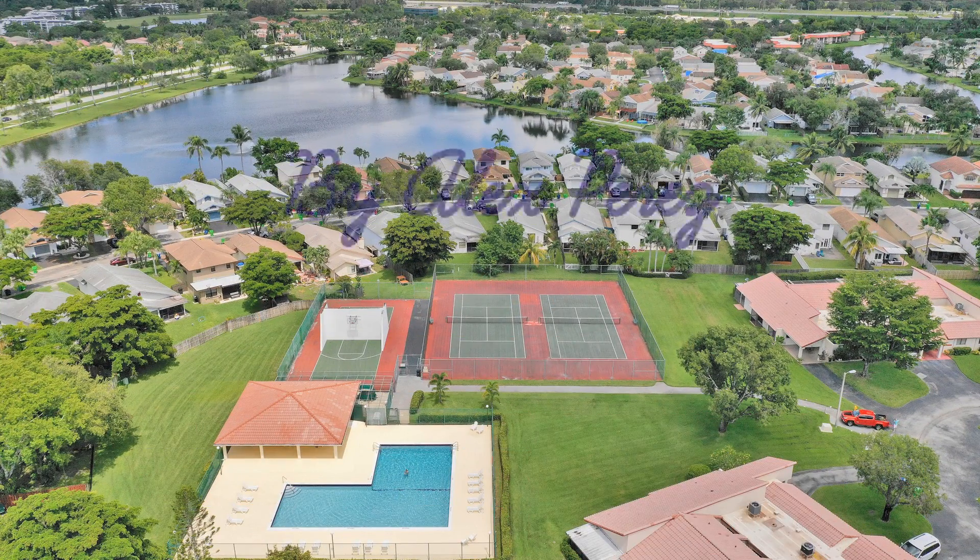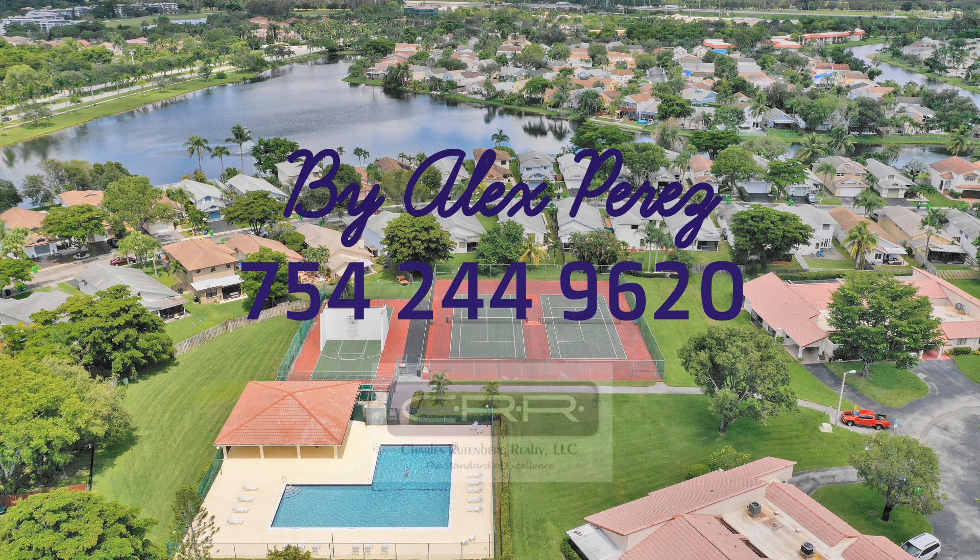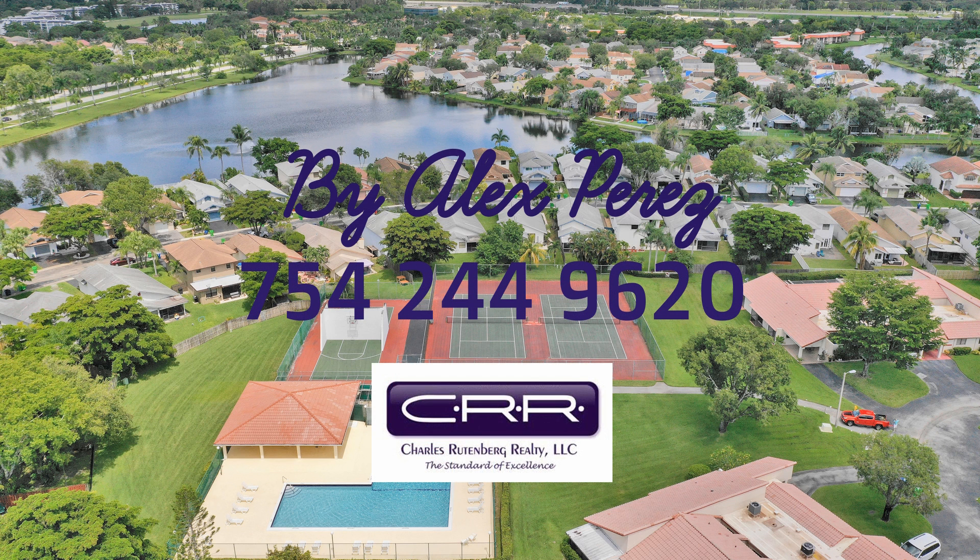For more information on this home, you can reach me at 754-244-9620.